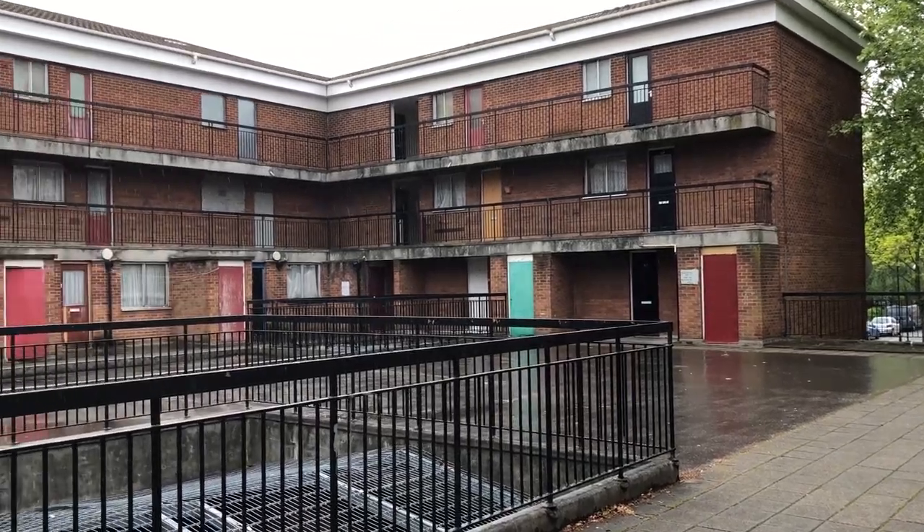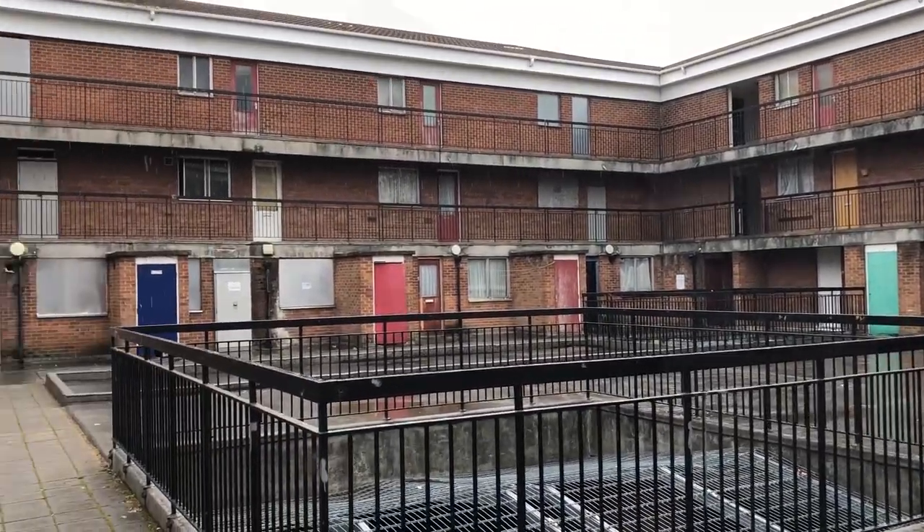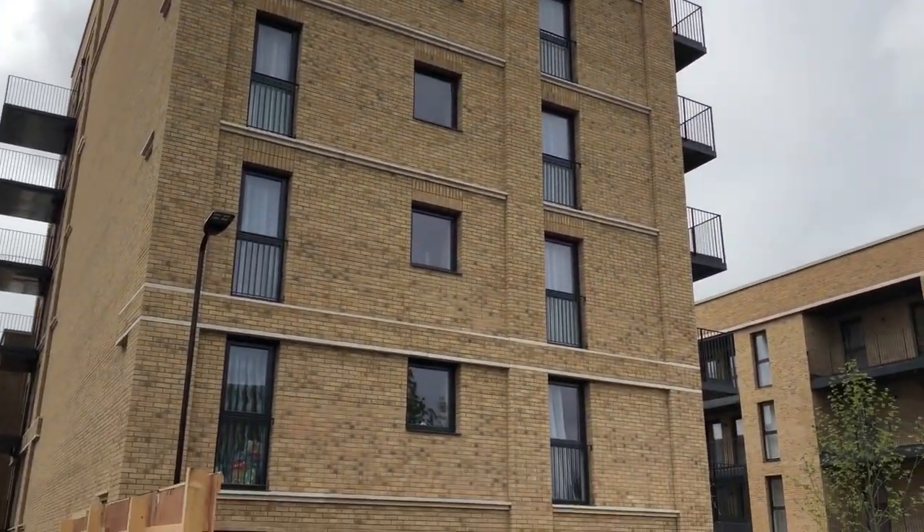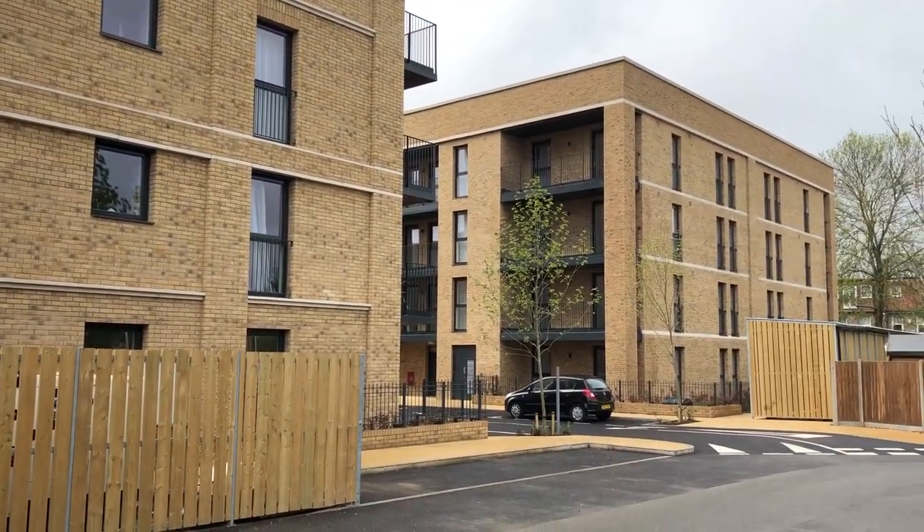We're regenerating this estate because the current buildings are just not really fit for purpose anymore, and the layout and size of those homes are not fit for modern life. So we've really made the effort to create something of a more sustainable mix, both in terms of sizes, types and tenures, for the community to move back into.